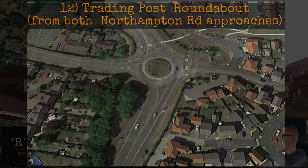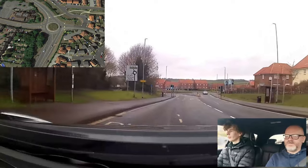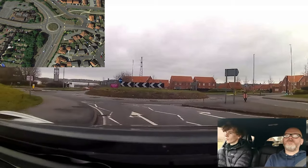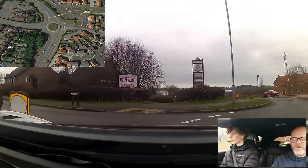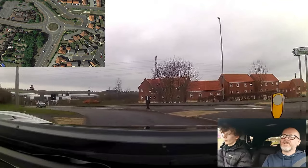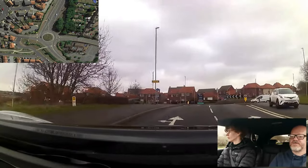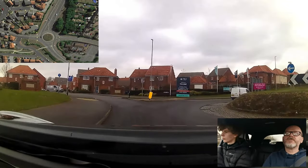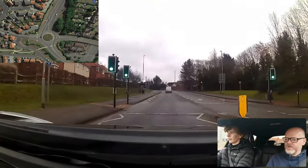Looking at the Trading Pace roundabout, the secret here is keeping over to the left. Second exit, follow the route. Take it steady because you've got to keep really tucked in. It's a horrible little roundabout — you have to stay very close.